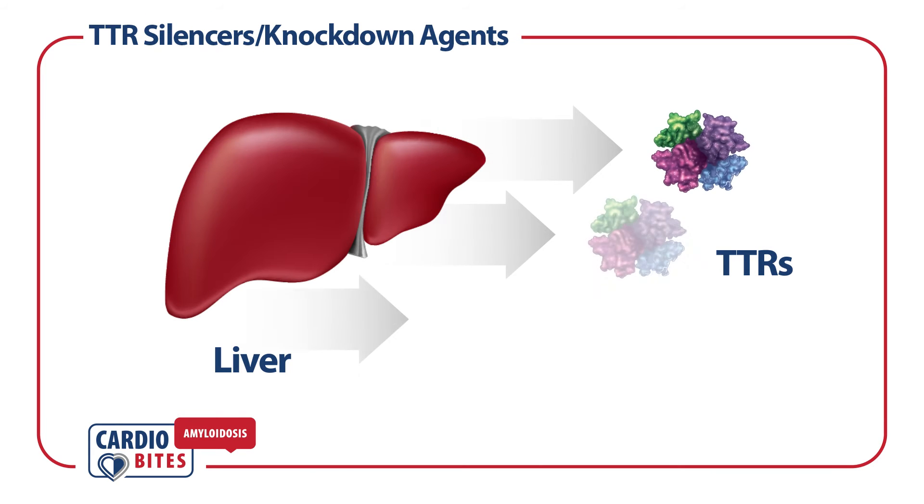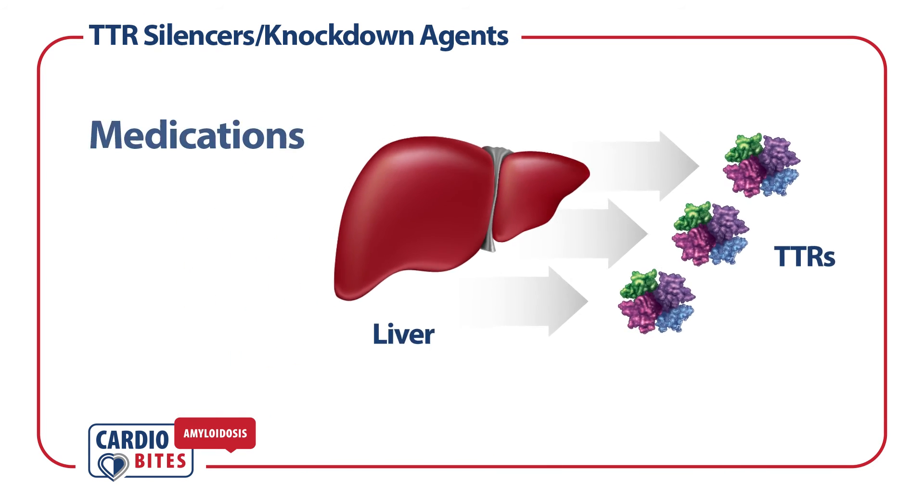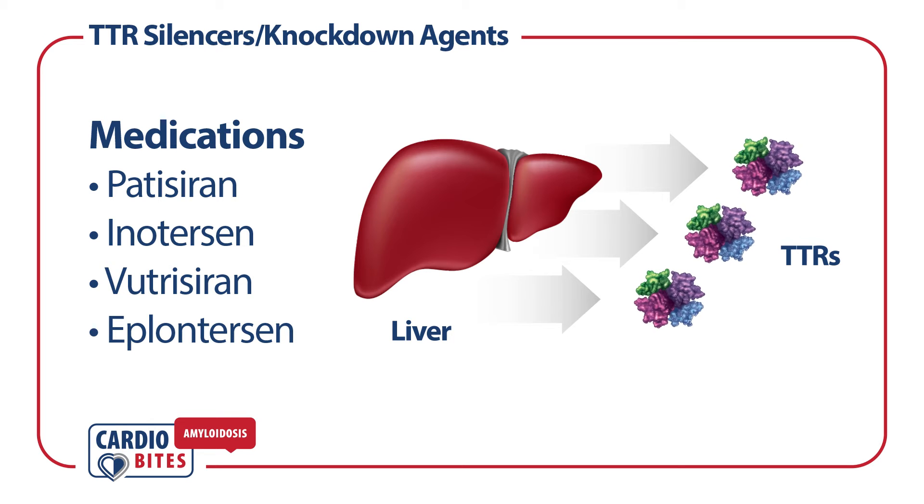TTR silencers reduce hepatic synthesis of the TTR protein. The medications currently approved for hereditary ATTR-PN by the FDA are patisiran, vutrisiran, eplontersen, and inotersen.